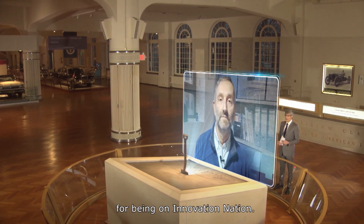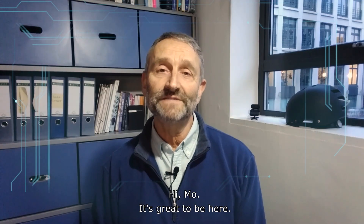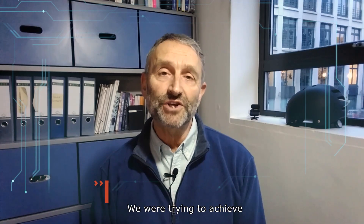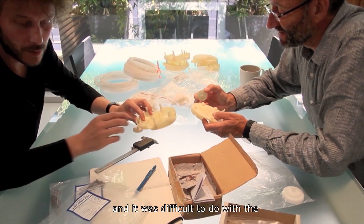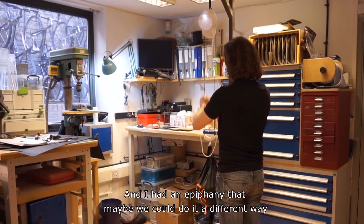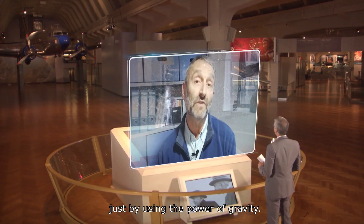Thank you Martin for being on Innovation Nation. Hi Mo, it's great to be here. What sparked the idea for gravity light? We were trying to do a cheap solar light, and it was difficult to do with the cost of the components that you had to fit in. And I had an epiphany that maybe we could do it a different way, just by using the power of gravity.